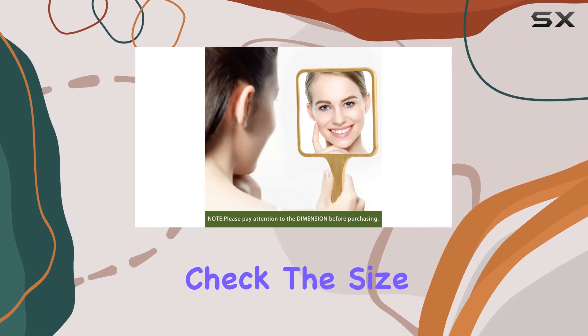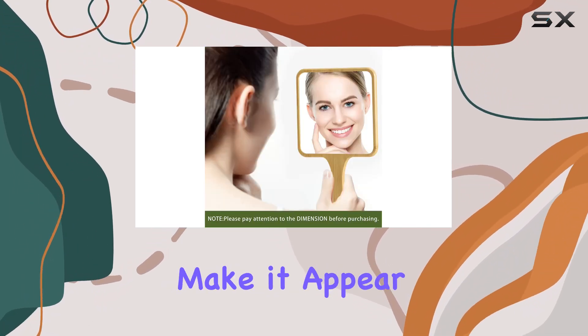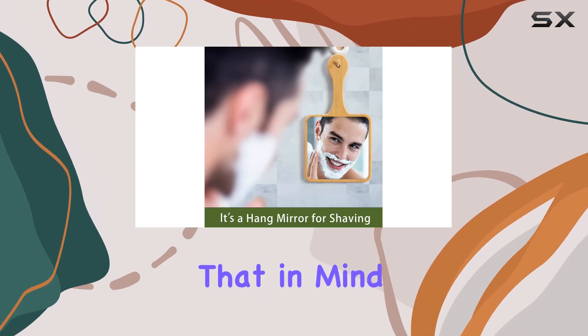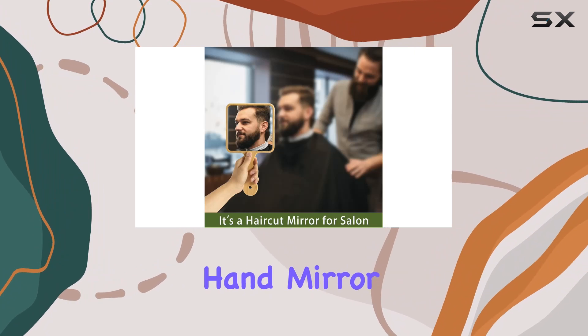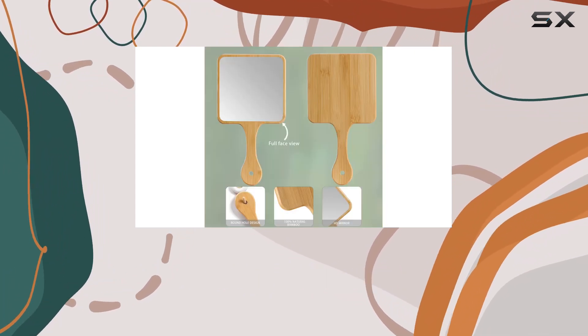One thing to note is the dimensions — make sure to check the size before purchasing. The pictures online might make it appear larger than it is, so keep that in mind.